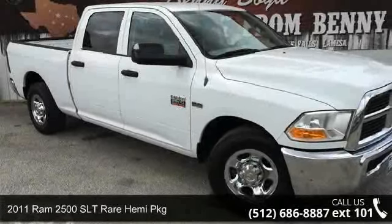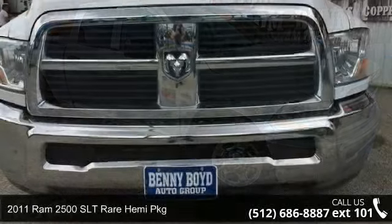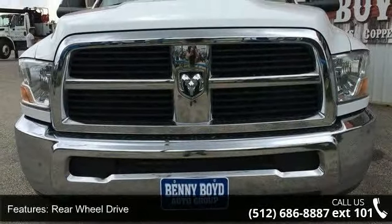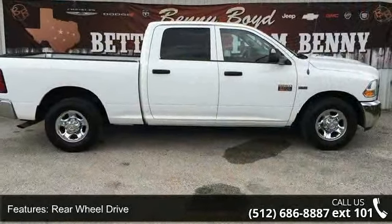Check out this 2011 Ram 2500. If you are looking for a first-rate auto, this one could be yours today. This vehicle comes with a reliable eight-cylinder engine connected to a smooth shifting automatic transmission.